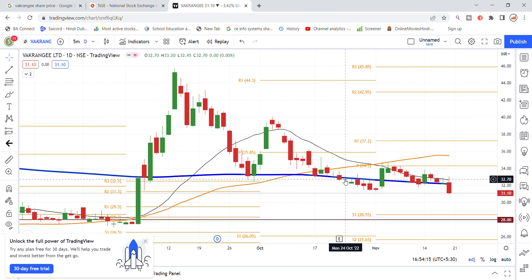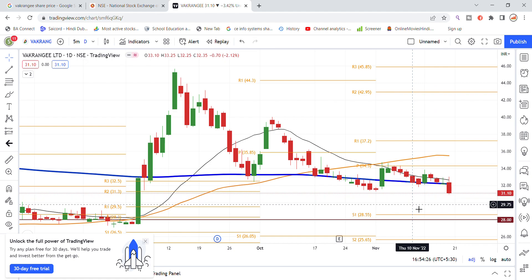Look at the blue color line which is the 200 moving average — this has provided a lot of support for the stock. Today that support is breaking. The stock may drop further, and the support levels of 30 and 28 will be the next key zones to watch.